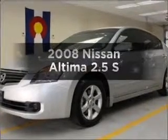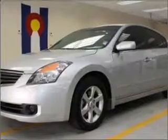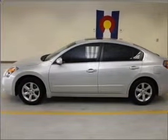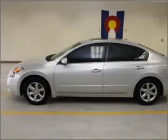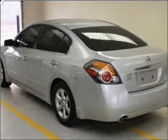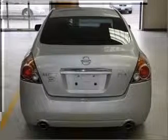Imagine yourself in this 2008 Nissan Altima. If you're looking for an automobile with great attributes, look no further. With an efficient four-cylinder engine connected to a smooth-shifting automatic transmission, premium wheels lend a distinctive appearance. You will appreciate the safety feature of anti-lock brakes.